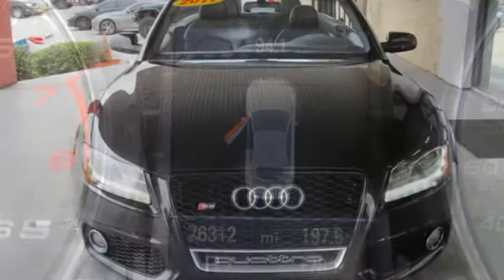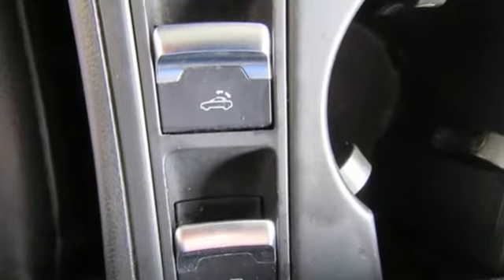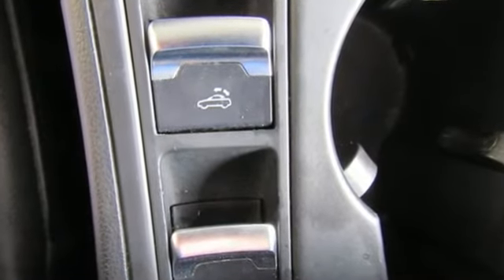Automobile says the S5 not only looks good, it's quite good to drive. It rockets down the road, snuffing out bumps big and small, while still giving the driver plenty of feedback.